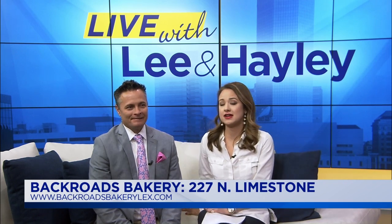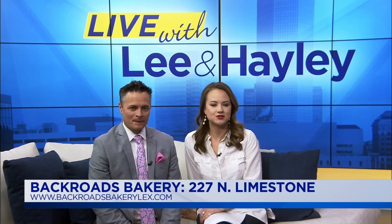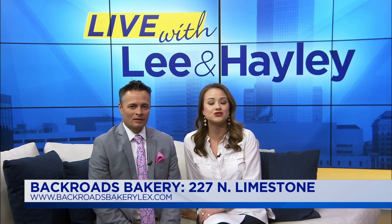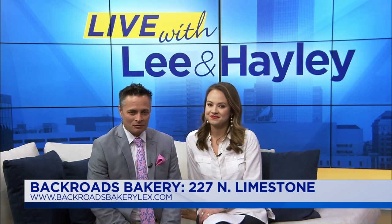You've got to go try their brunch on Sundays. You can still order their custom-made desserts online from Backroads Bakery, or go see them in-store inside the Bodega in downtown Lexington, 227 North Limestone. Visit BackroadsBakeryLex.com for more information.